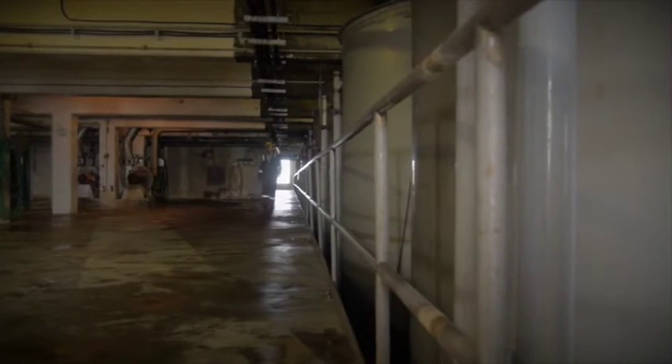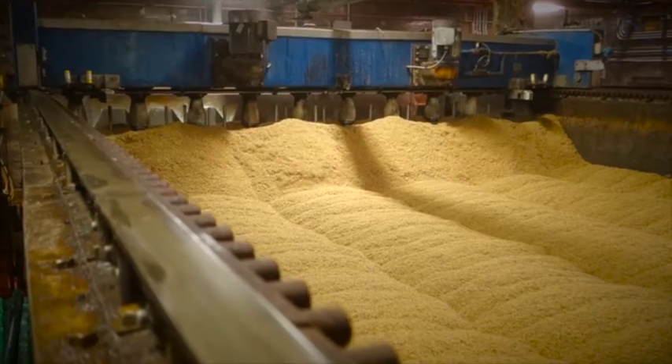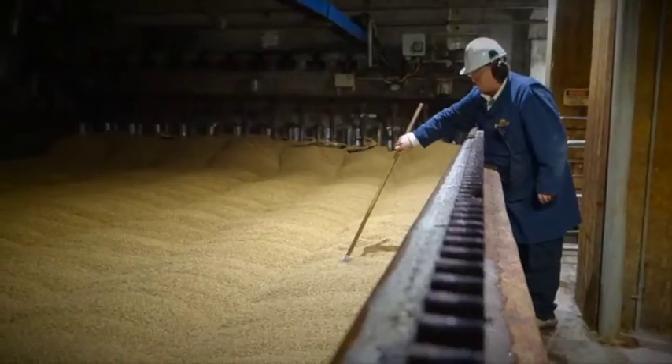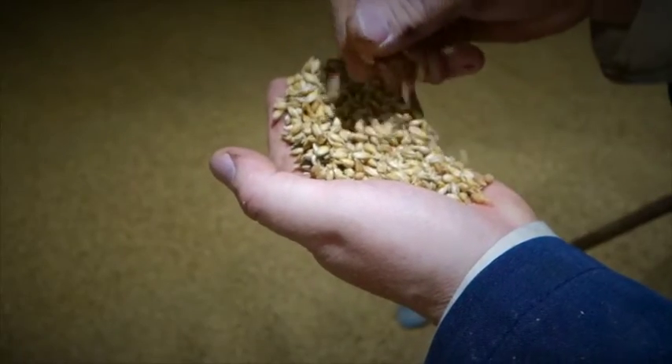As part of the GrainCorp Malt Division, which has 17 malting facilities around the world, the Canada Malting Plant in Thunder Bay, Ontario is measured on its energy use, including water, electricity, and natural gas.